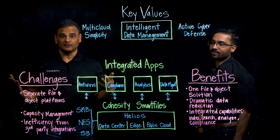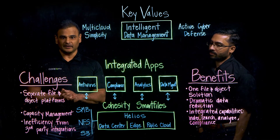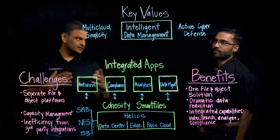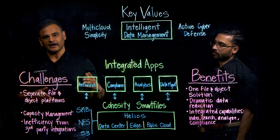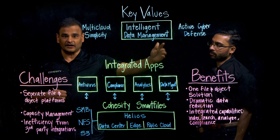We've talked about just a few of the capabilities that Smart Files delivers with respect to intelligent data management. If you want to learn more about Smart Files, visit the Cohesity website and the Smart Files webpage. You can also subscribe to Cohesity's YouTube channel to learn how Smart Files can enable multi-cloud simplicity and active cyber defense.